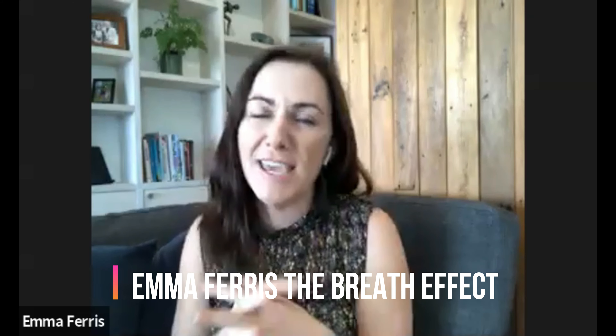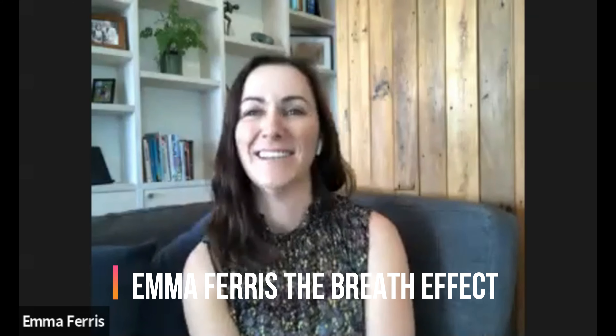We're back with my fellow geek Lisa Carney. Lisa and I are both physiotherapists. I'm a breathing physiotherapist and breathing coach, as well as a physio.